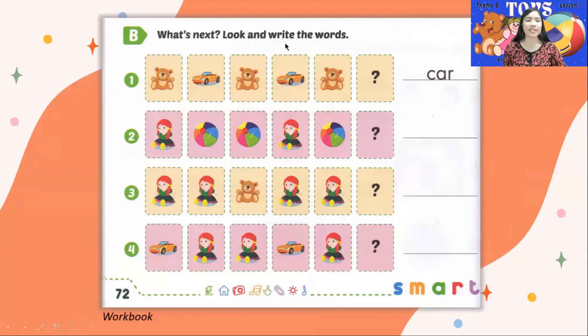Letter B. Look and write the words. Number 1 is an example. The pattern is: Teddy bear, Car, Teddy bear, Car, Teddy bear — so what would be the next object? It's a car, so you write C-A-R. Number 2: Doll, Ball, Ball — what's next? Number 3: Doll, Doll, Teddy bear, Doll, Doll — what's next? Number 4: Car, Doll, Doll, Doll, Doll, Car, Doll — what's next? Write it here.